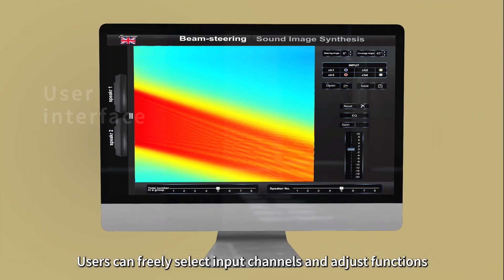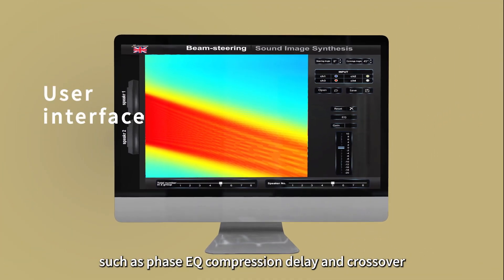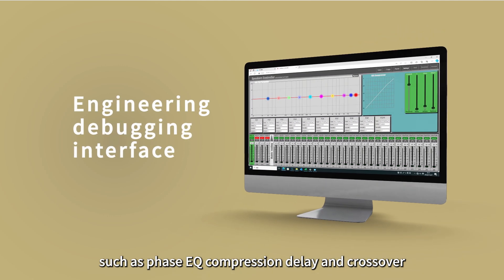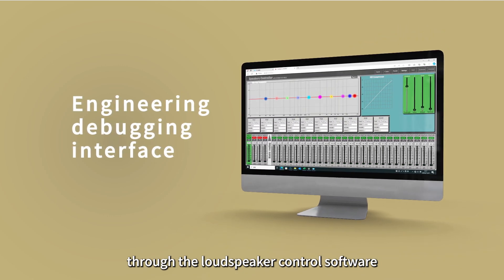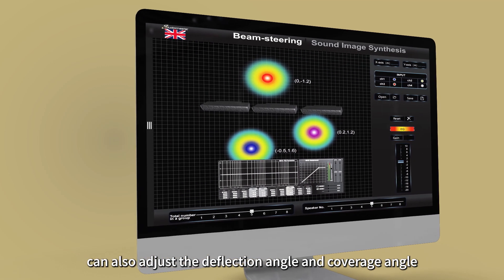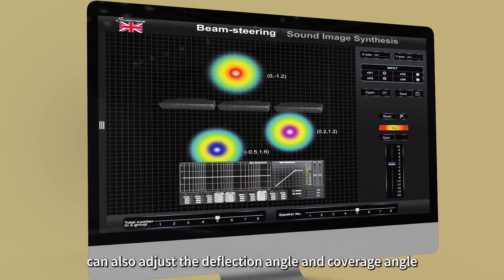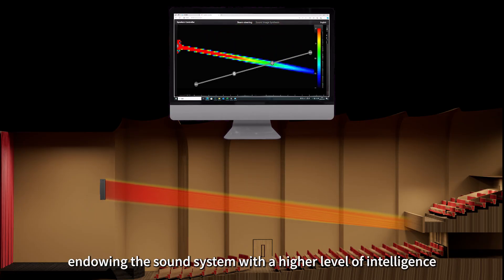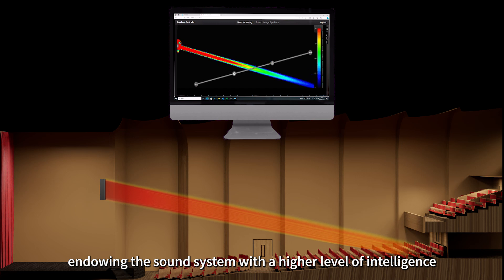Users can freely select input channels and adjust functions such as phase, EQ, compression, delay, and crossover through the loudspeaker control software. It is particularly important that the software can also adjust the deflection angle and coverage angle, achieving precise positioning of sound images through sound image synthesis algorithms, endowing the sound system with a higher level of intelligence.